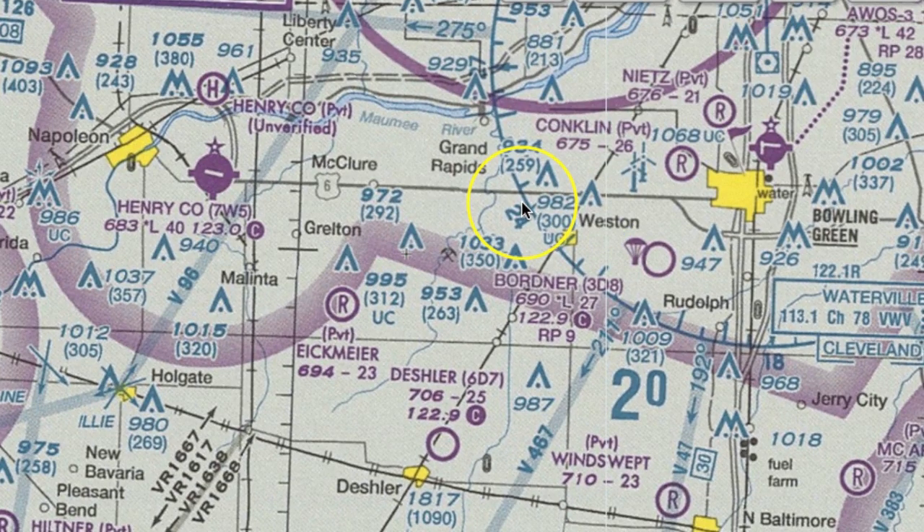Another thing we talked about on the webinar last night with my ground school members was: how do I know if an airport has pilot-controlled lighting, or lighting at all? Well, first things first, we can always look for the star on top — that at least tells us they have a lit rotating beacon. That's a good start, but where you really want to look is down here. Follow my cursor — there's a little asterisk followed by an L. It always comes after the field elevation, and that is telling us they do, in fact, have pilot-controlled lighting.